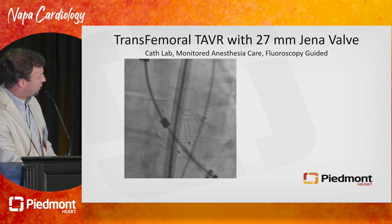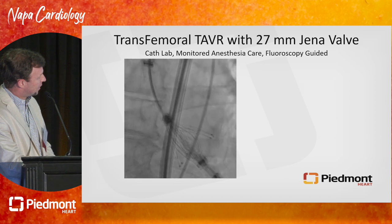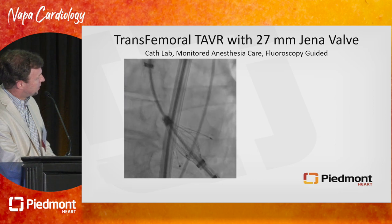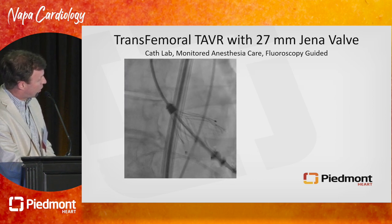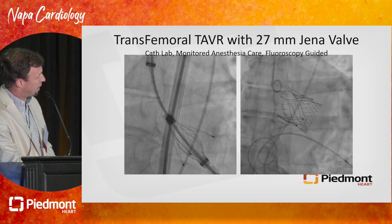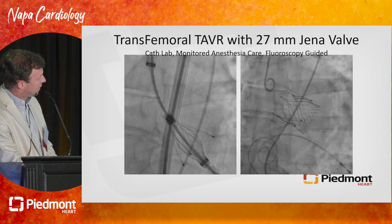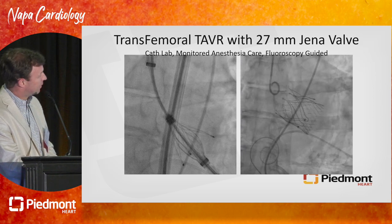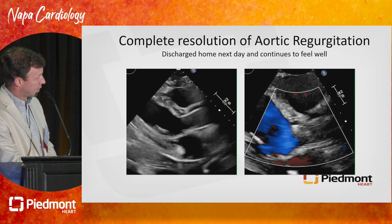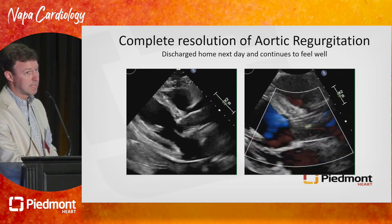Here is the deployment of the valve. The capsule moves ventricularly and expands the inflow of the valve. There's a separate step that pushes the outflow of the valve off the rails that hold it in place. Here's a follow-up aortogram showing an excellent result. You can even see the leaflet still moving. This gentleman on echo had complete resolution of his aortic regurgitation. He was actually discharged home on day one and has now had over six months of follow-up and has really taken off.